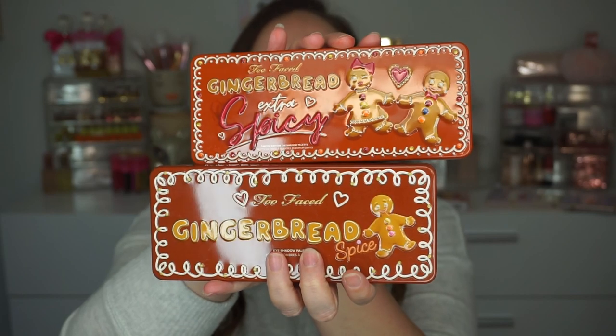On to the Gingerbread Extra Spicy palette — this goes for $49, which is a little pricey. I have both Gingerbread Spice and Gingerbread Extra Spicy. I have some clips where I go shade by shade comparing them. A lot of people were asking if it's worth having both. I think it really depends on whether you loved the original. If Gingerbread Spice was something you really loved, I think you're going to like the new one, and there are enough differences to warrant it if you really love these warm tones.